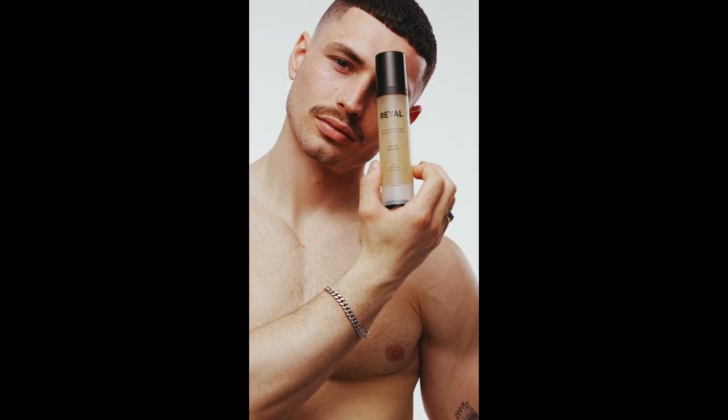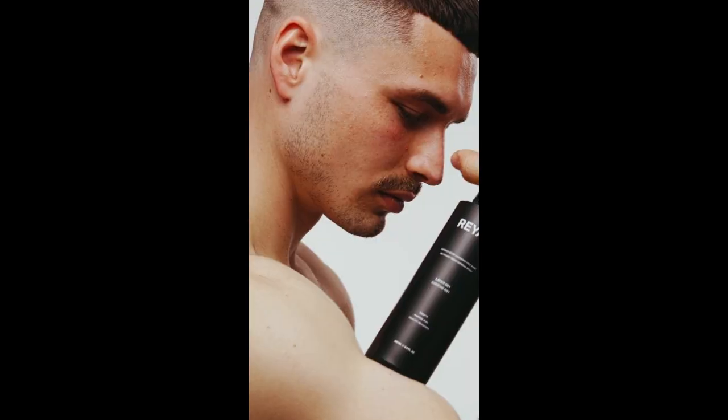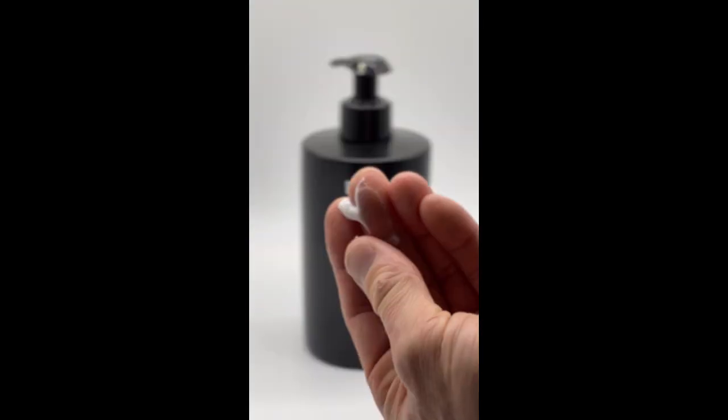This is a Vancouver brand, so they've got a great skincare line of face products and some body products, and this is their latest edition. Check them out at shopmask.com, and otherwise, come visit us in Vancouver.